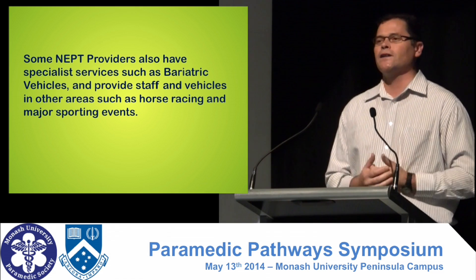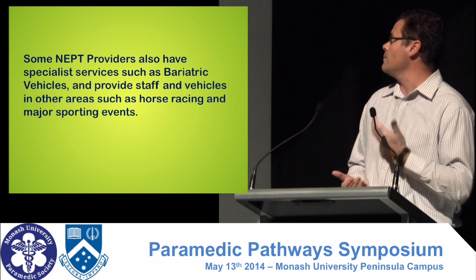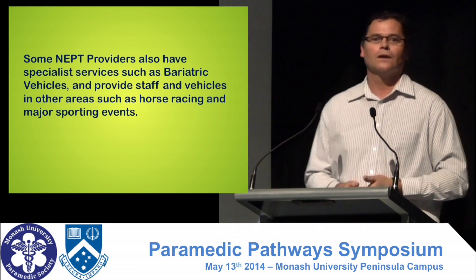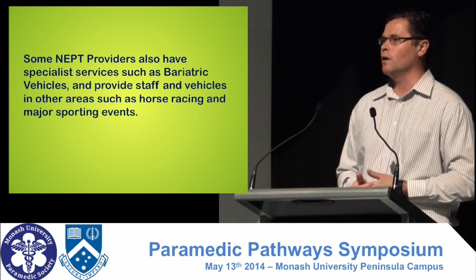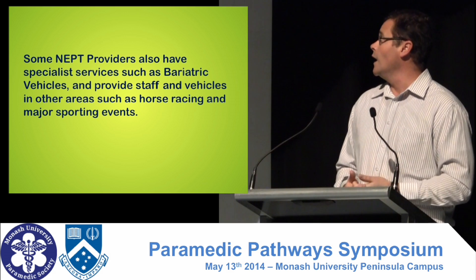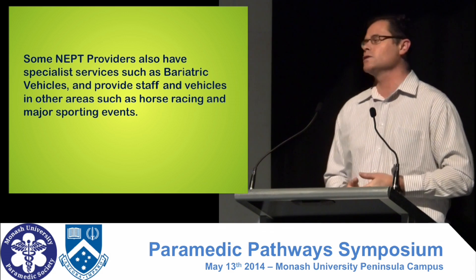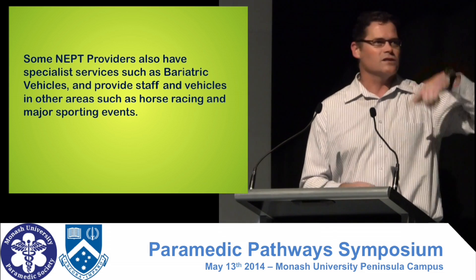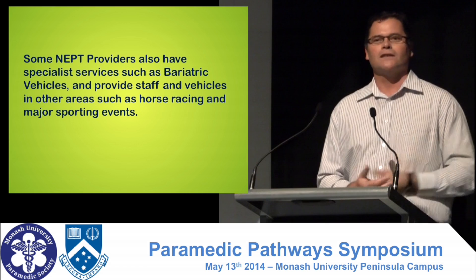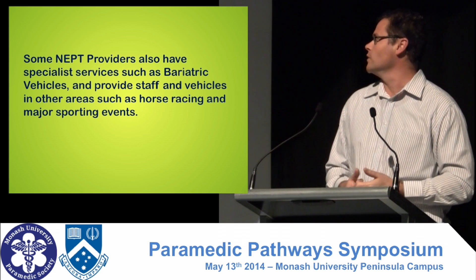Some of the providers do specialist work. I've listed a few there — bariatric vehicles. You might have seen them out there; they work with AV and we also have some private bariatric vehicles. Some of the companies provide services for horse racing, so if you ever go to the races you'll see an ambulance chasing the horses around. That's one of the private non-emerge services.